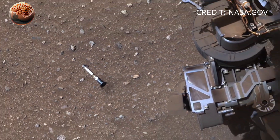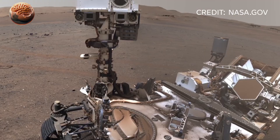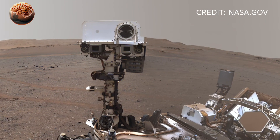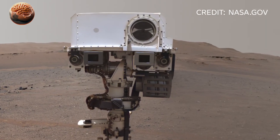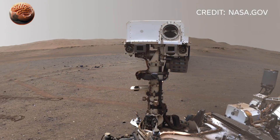the rover recently captured a selfie like never before, showing its robotic arm extended, camera facing itself, with the glowing Martian horizon in the background. A true symbol of human innovation standing proudly on another world.